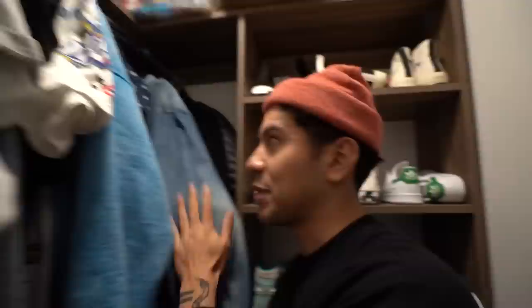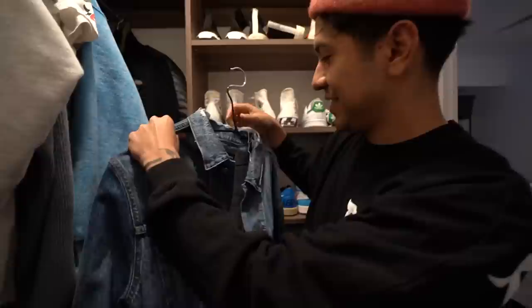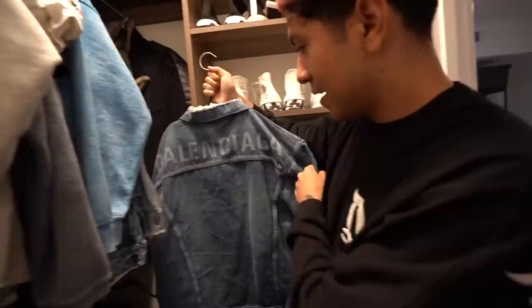This right here is probably my most expensive piece of clothing I've bought — this Balenciaga jacket right here. Jean jacket, perfect fit, has the Balenciaga logo. This was like $1,200. You know why I bought it? Because this is gonna last me forever — I can pass this down to my kids. This is a symbol of when I first moved to LA. I like having it for that reason.